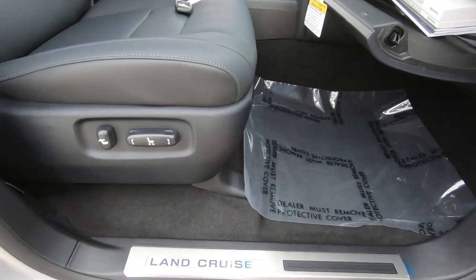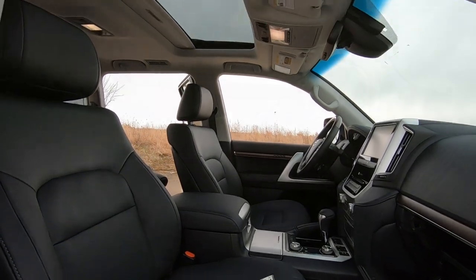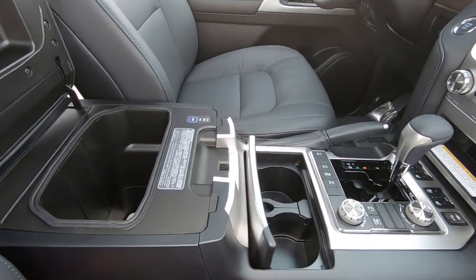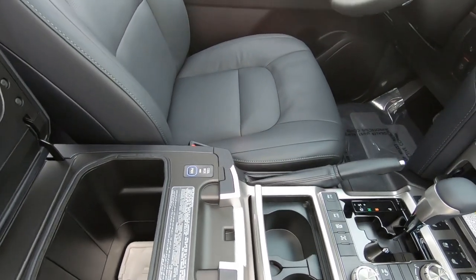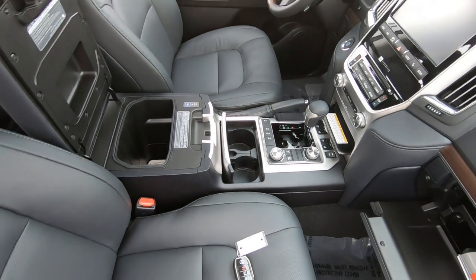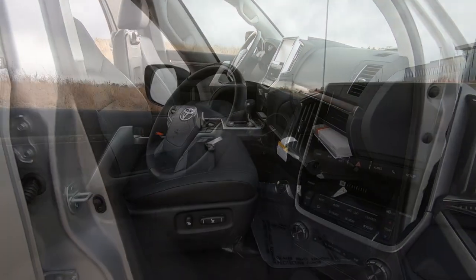On the interior, you'll notice we do have dual power seats and they are leather perforated seats. There's your factory moonroof, your center console which includes dual cup holders, a cold storage area, and of course we've got keyless entry and a full-size glove box.